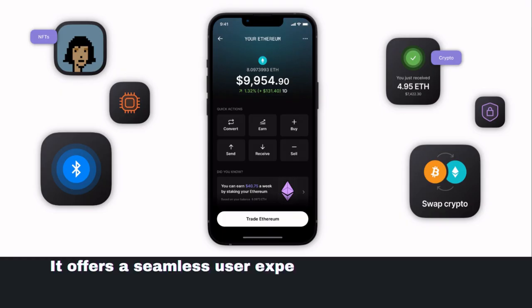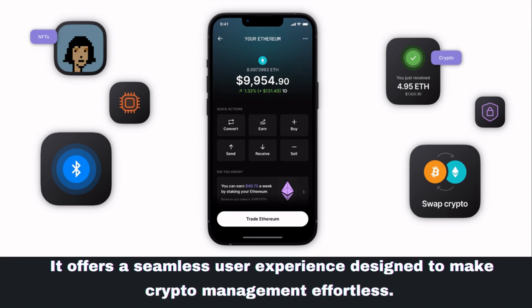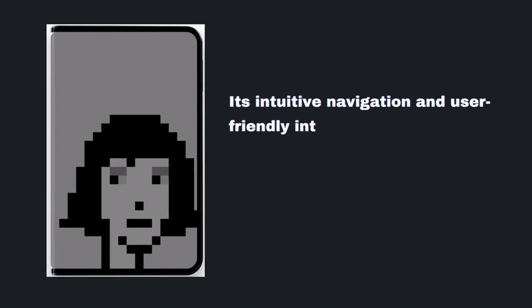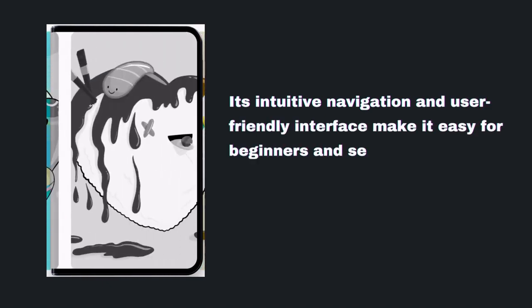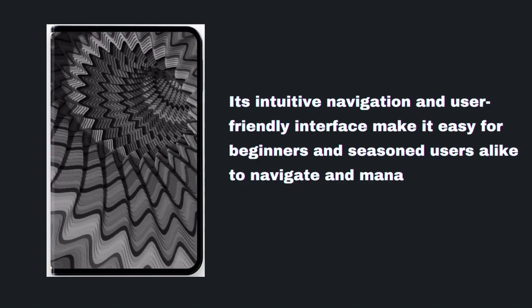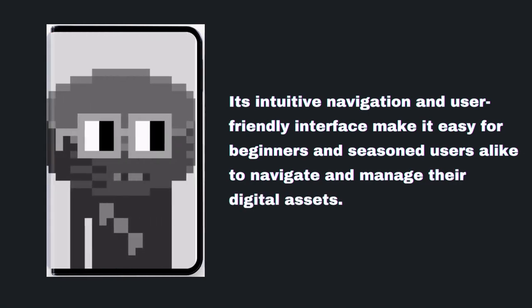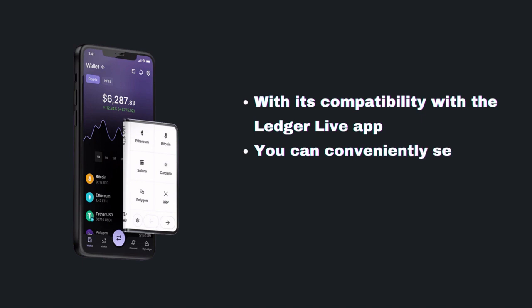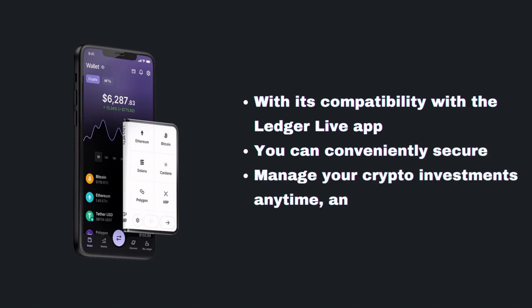LedgerStacks goes beyond security — it offers a seamless user experience designed to make crypto management effortless. Its intuitive navigation and user-friendly interface make it easy for beginners and seasoned users alike to navigate and manage their digital assets. And with its compatibility with the LedgerLive app, you can conveniently secure and manage your crypto investments anytime, anywhere.